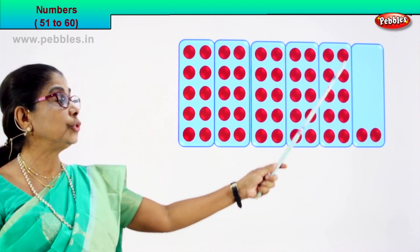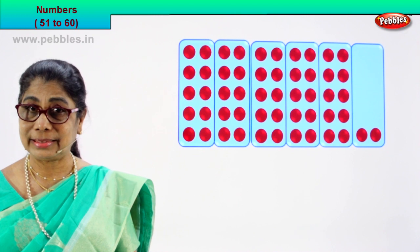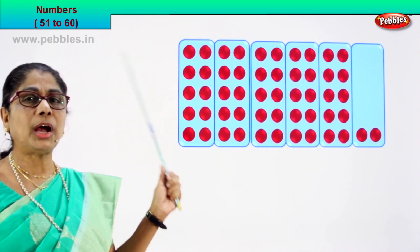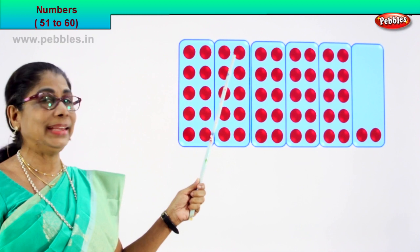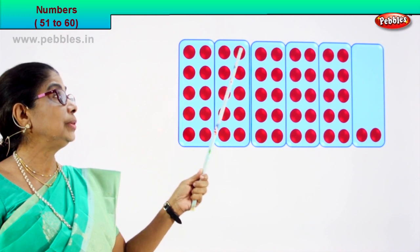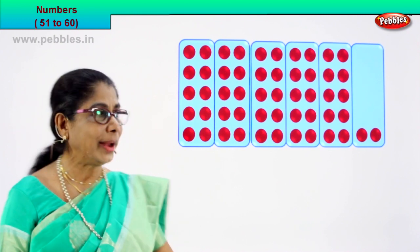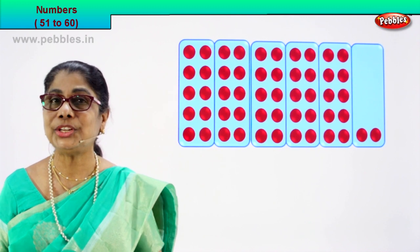Count this: one, two, three, four, five, six, seven, eight, nine, ten. Yes. First box ten, second box ten, third ten, fourth box ten, fifth box. So how many boxes are there? Five boxes. Let's count: ten, twenty, thirty, forty, fifty. One ten, two tens, three tens, four tens, five tens. What is five tens? Fifty. How many ones? One, two. Five tens plus two ones: fifty-two. Very good.